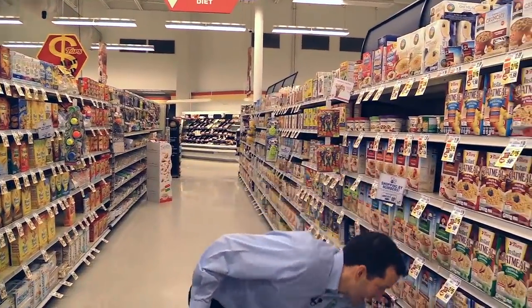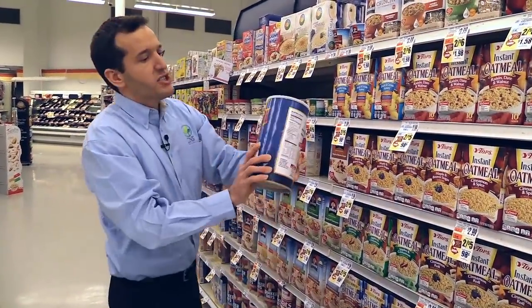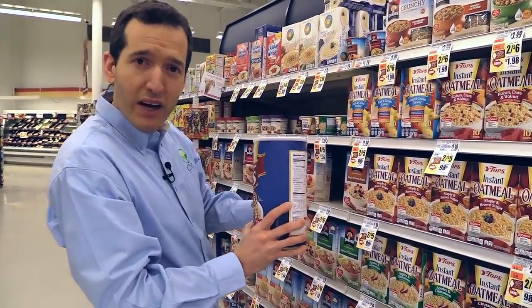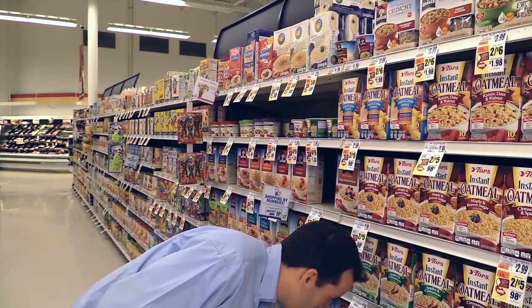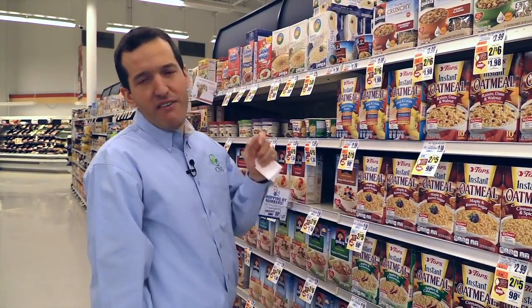And here they are — just a canister of oats, plain oats just like this. You cook it up with some fruit and raisins, and you have a very easy, very fast, healthy breakfast.